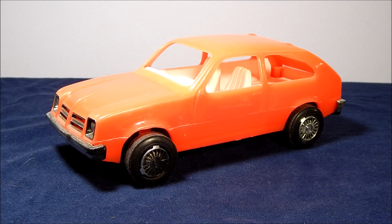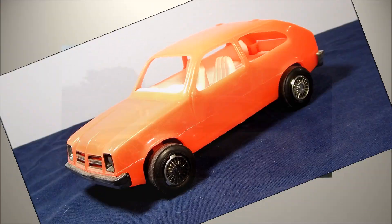Hello again, John Wilde here to give you a look at vintage toys. This time we're going to be looking at the Chevy Chevette Rally Car produced by Process Plastics Company in the 1980s.